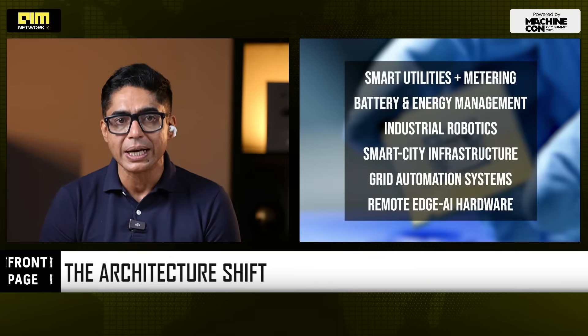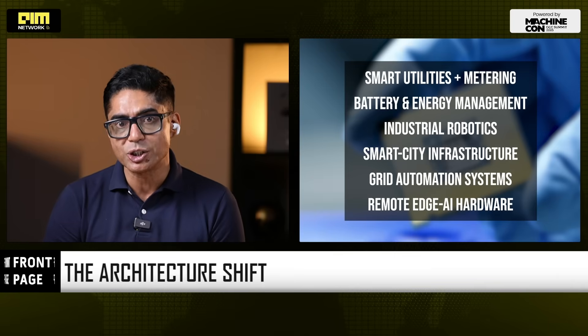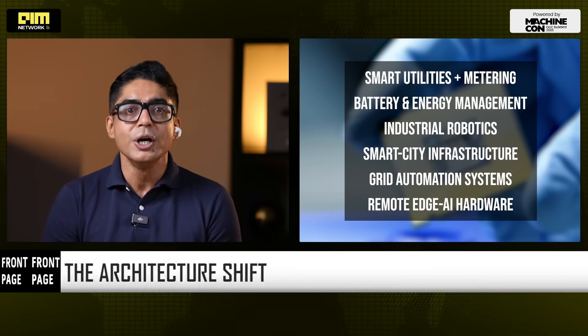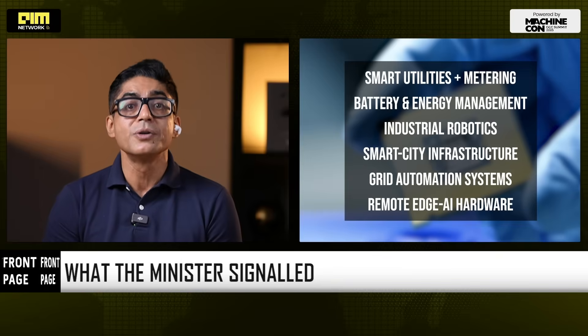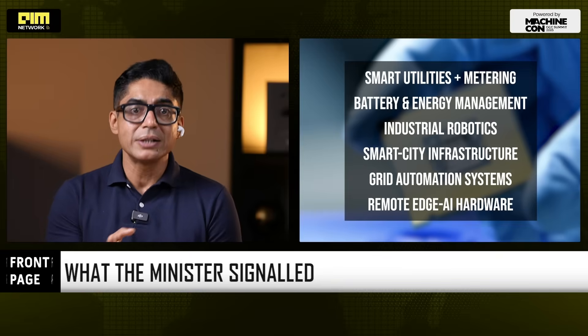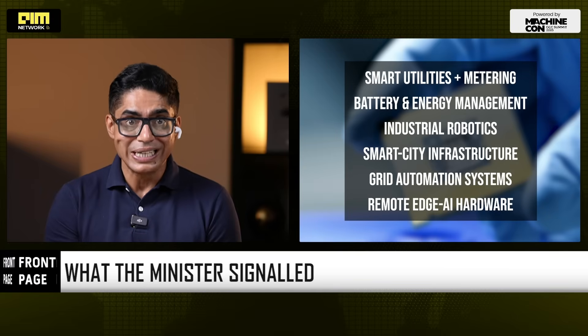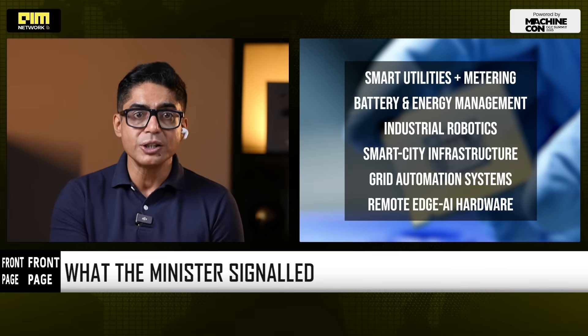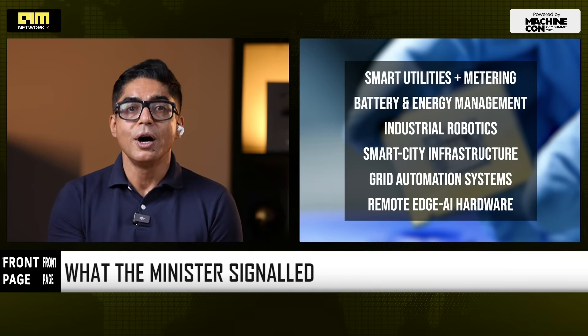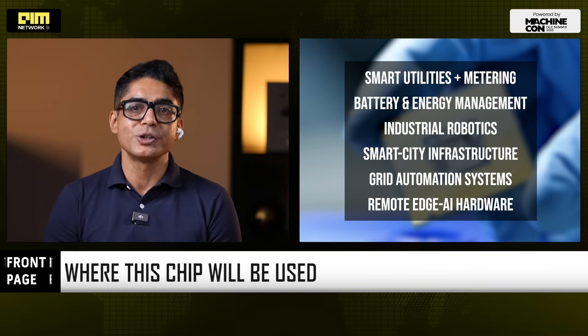The high-growth markets ARKA GKT-1 is built for include smart utilities and metering, battery and energy management, industrial robotics, smart city infrastructure, grid automation systems and remote edge AI hardware — trillion-dollar industries in the making. Whichever country controls the silicon inside them controls the future of energy and industrial intelligence.